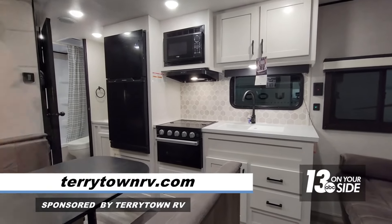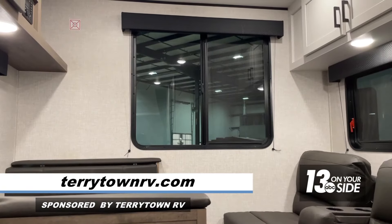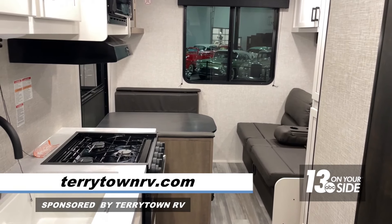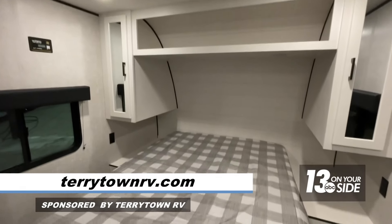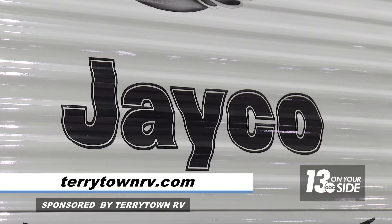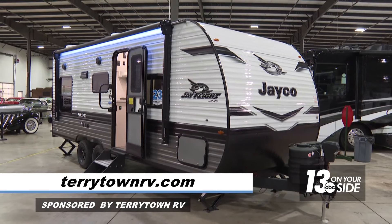The smaller unit is called the 210QB. It has a really big picture window on the back wall, so if you're backed up to a lake or some other nice view, you can sit at the dinette or the couch and look out and enjoy that. It still has a queen bed in the front and the same things in the kitchen — more suited for couples. Both of those units weigh right around the 5,000 pound mark, so you don't have to have a massive tow vehicle to pull it around.